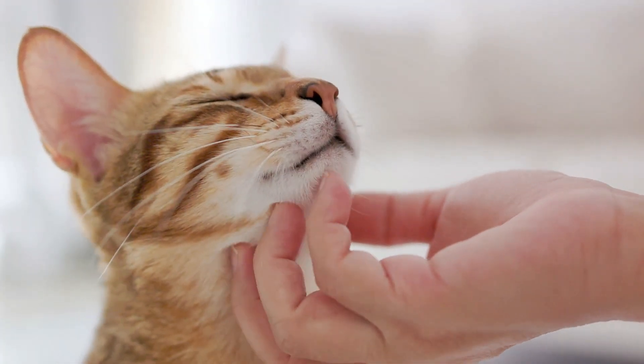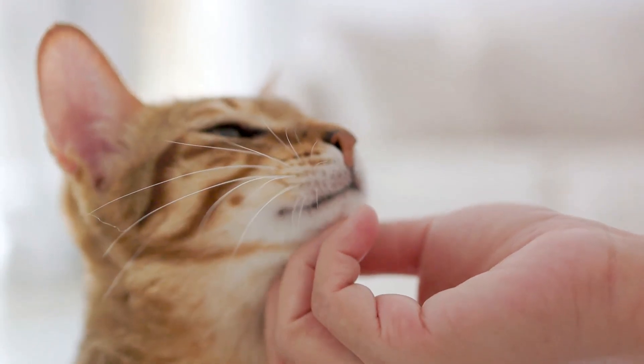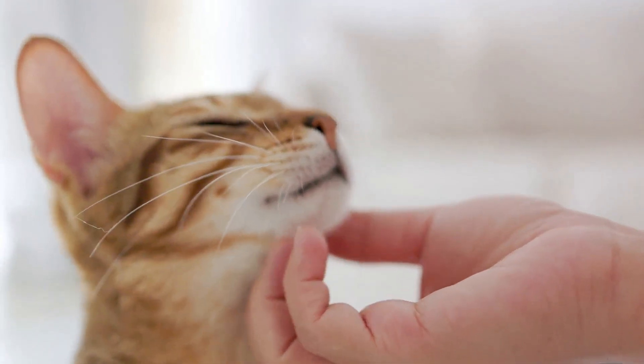Another trick is making specific sounds. Cats have excellent hearing and are naturally curious. Try crinkling a paper bag, jingling keys, or even making a pss-ps-ps sound. You'd be surprised how quickly their ears perk up.